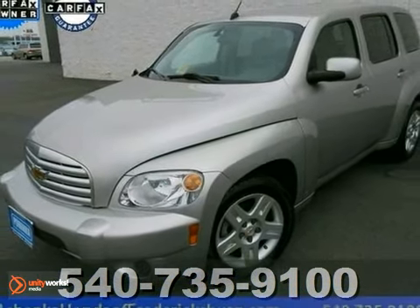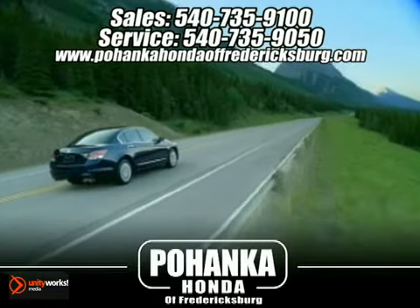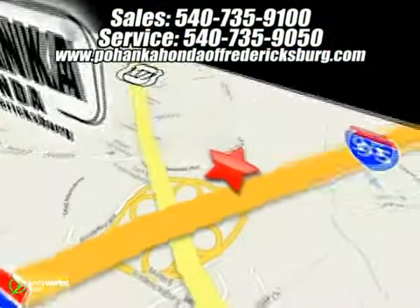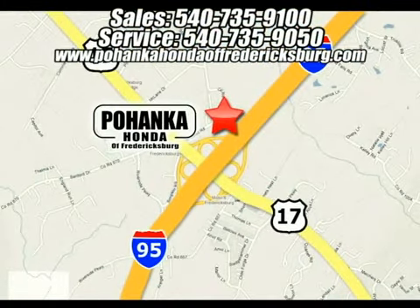Come on out and test drive it today. Bohenka Honda of Fredericksburg is a great place to buy a car. We're conveniently located at 60 South Gateway Drive in Fredericksburg, Virginia.